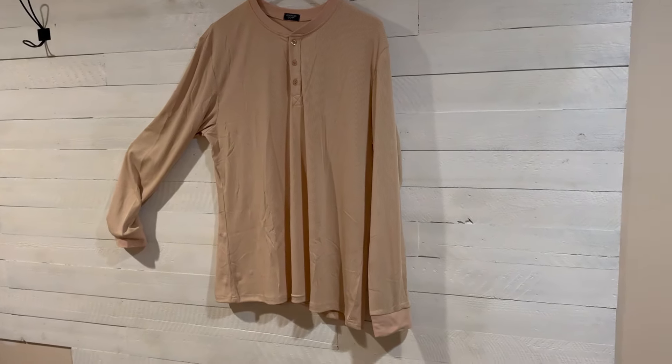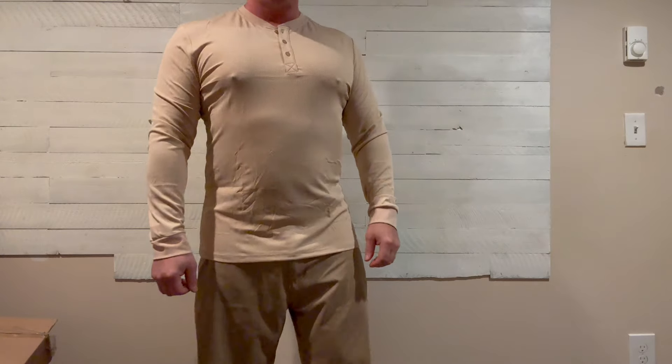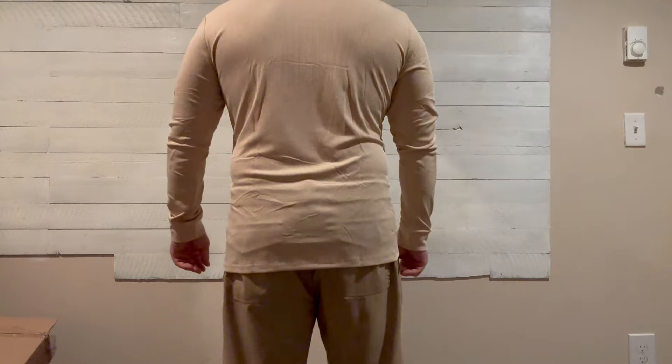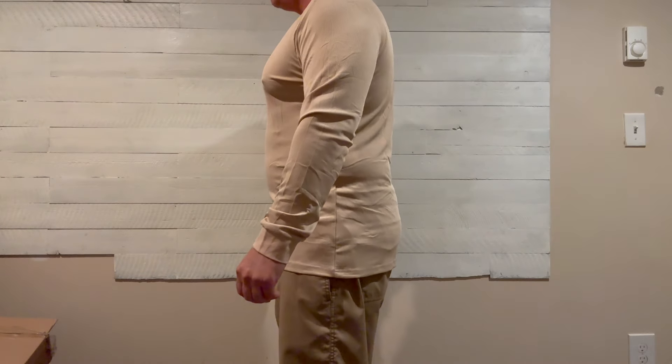Now talking about the sizing — I'm about 5'7", 185 or so. I'm wearing a large here. You can see it fits pretty snug, but it's not tight. That fabric really gives you some wiggle room.